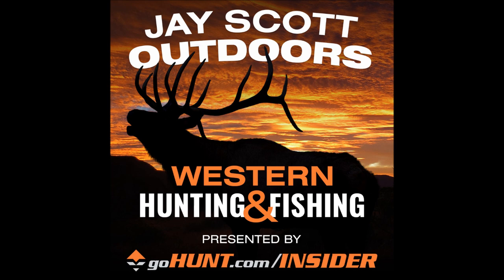I've got Brian Rimza, a good friend of mine. One thing that's pretty special about Brian is that he has harvested an Arizona desert sheep and also an Arizona Rocky Mountain bighorn. It's going to be great to have him on to go through some of these units and all the stats.